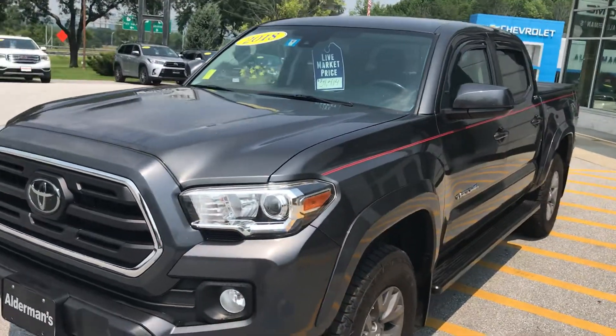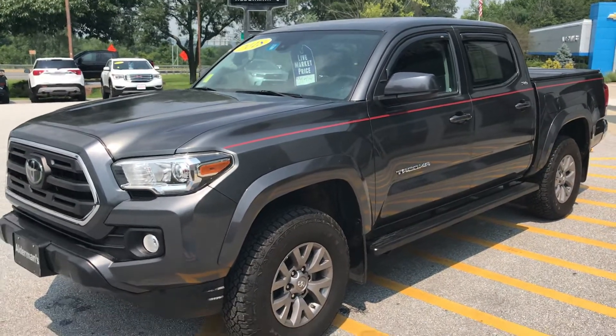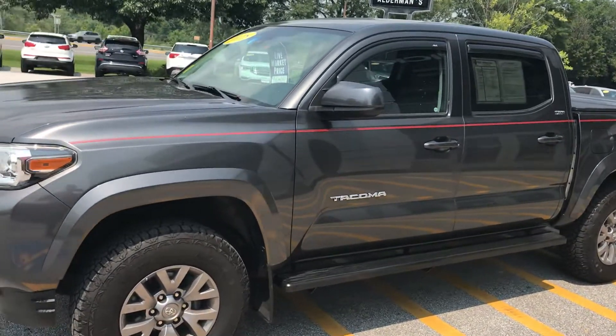This is in the gray color. It's just over 22,000 miles on it. It has a 3.5 liter V6 which is 278 horsepower, 265 pounds of torque, so you've got plenty of power coupled with a six-speed transmission.